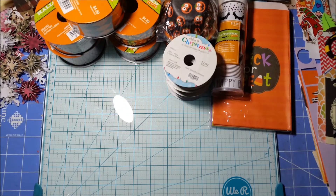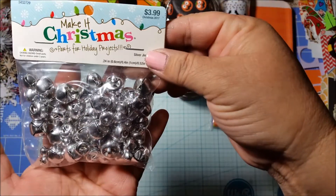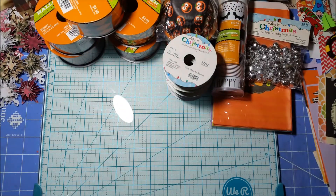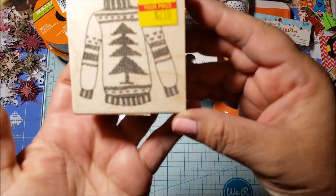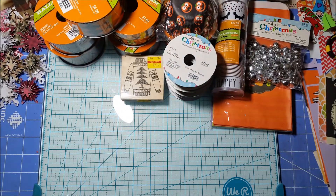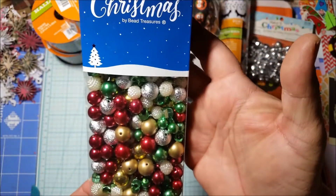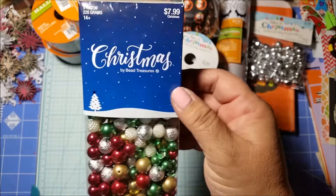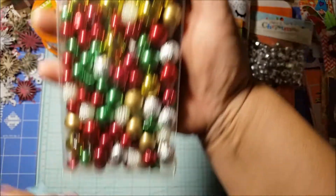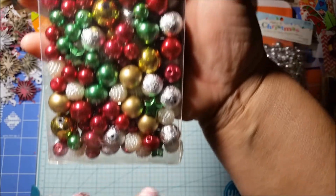I got these little silver bells — regularly $3.99, 50% off so two dollars. And then I found in the clearance section this ugly sweater for $2.10 — thought that was cute. I also got these Christmas beads with different bead types so I could make little Christmas charms. Regularly $7.99, got it for 50% off. They have little stars in different sizes and different kinds of beads.